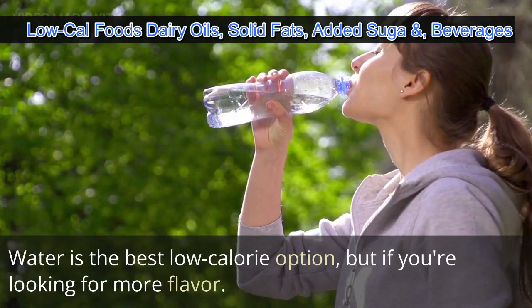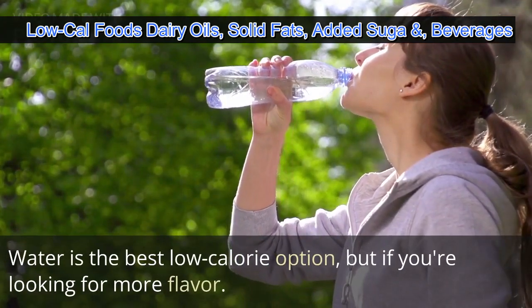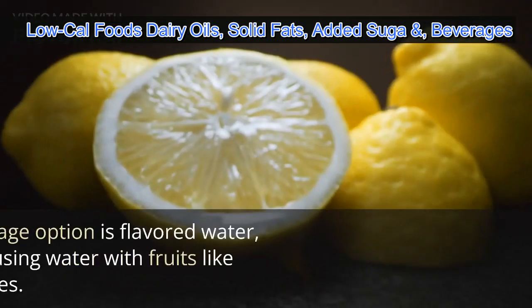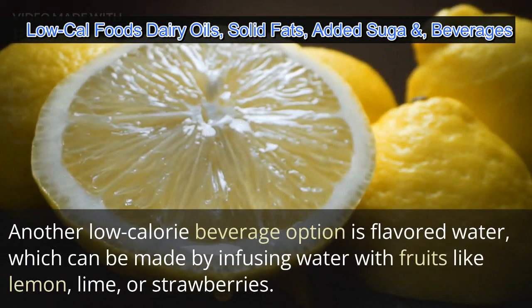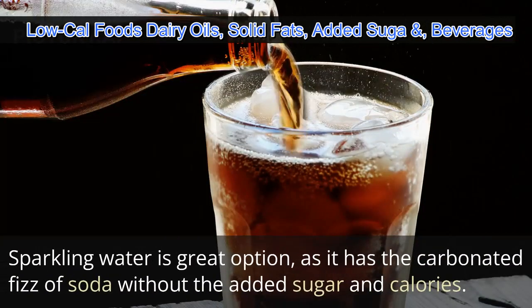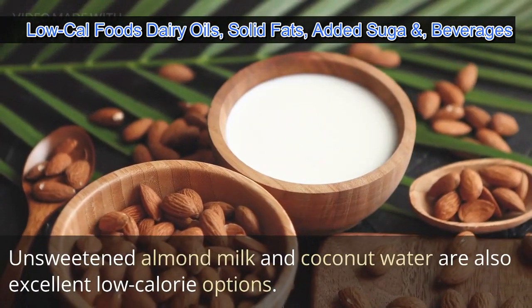Finally, let's talk about beverages. Water is the best low calorie option, but if you're looking for more flavor, tea is not only low in calories but also has many health benefits such as antioxidants and anti-inflammatory properties. Flavored water, made by infusing water with fruits like lemon, lime, or strawberries, is another great option. Sparkling water is also great, as it has the carbonated fizz of soda without the added sugar and calories.